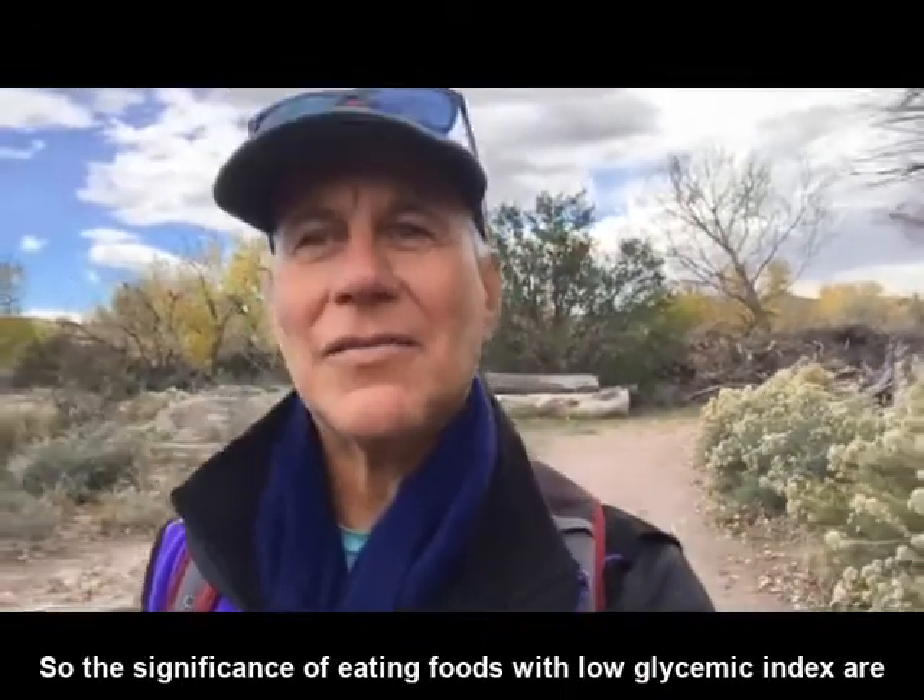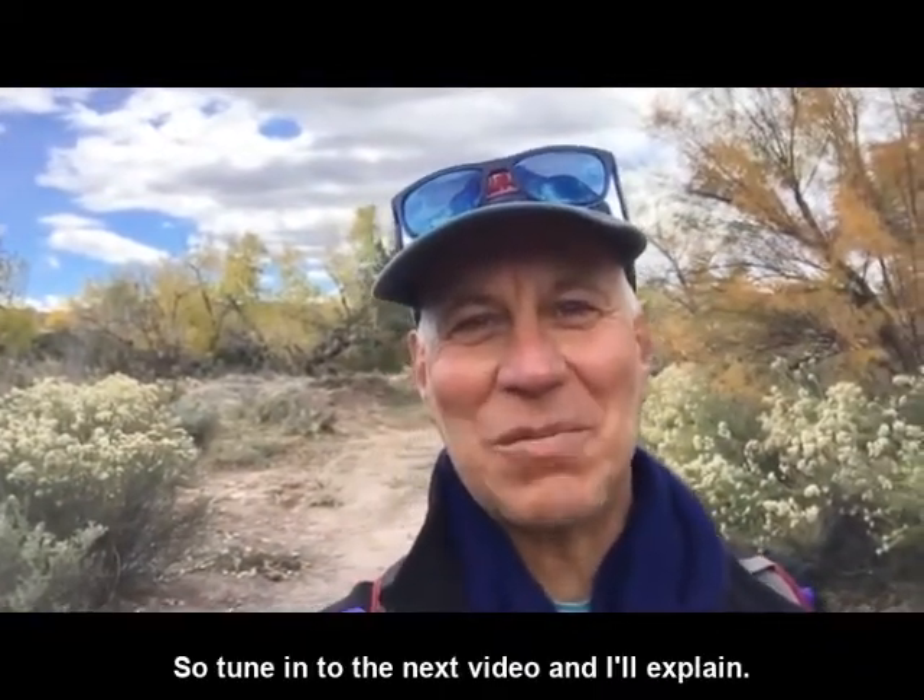The significance of eating foods with low glycemic index are many. Tune in to the next video and I'll explain.